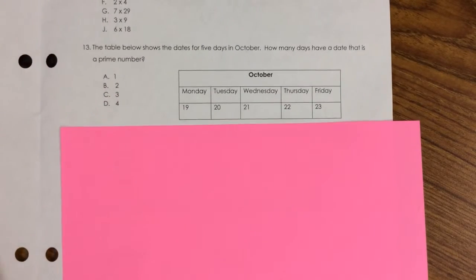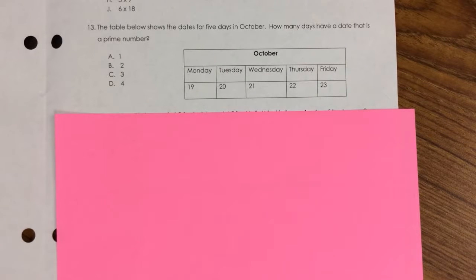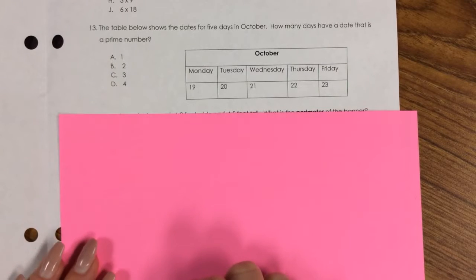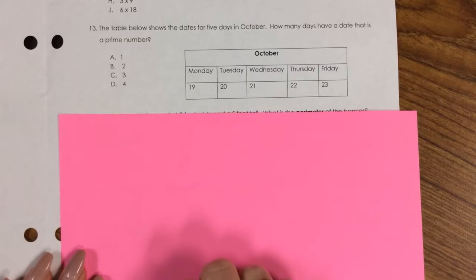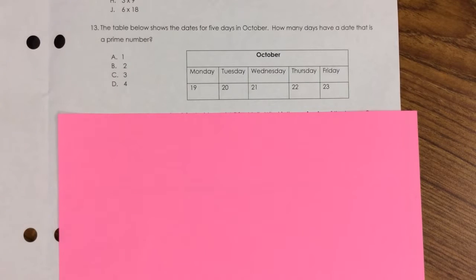Number 13. The table below shows the dates for five days in October. How many days have a date that is a prime number? A. 1, B. 2, C. 3, D. 4.